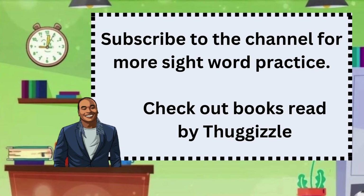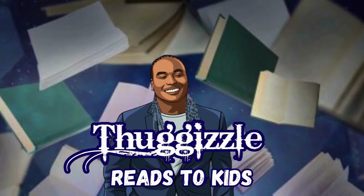Subscribe to the channel for more sight word practice. Check out books read by Thuggizzle. Don't write and start — keep learning!